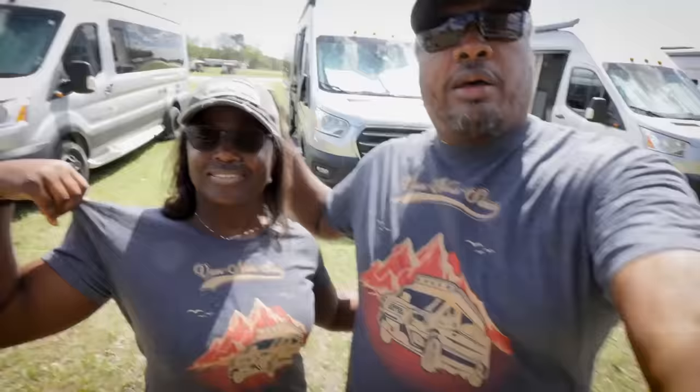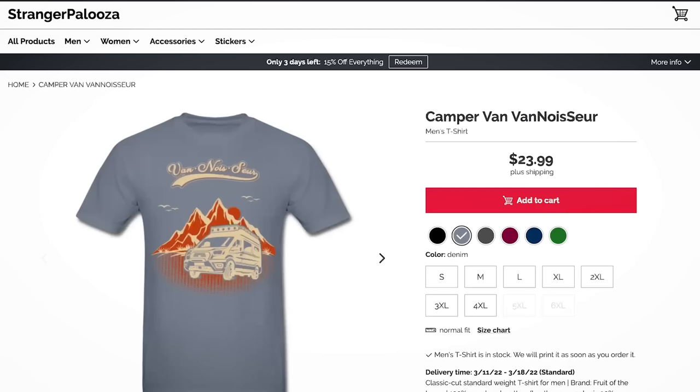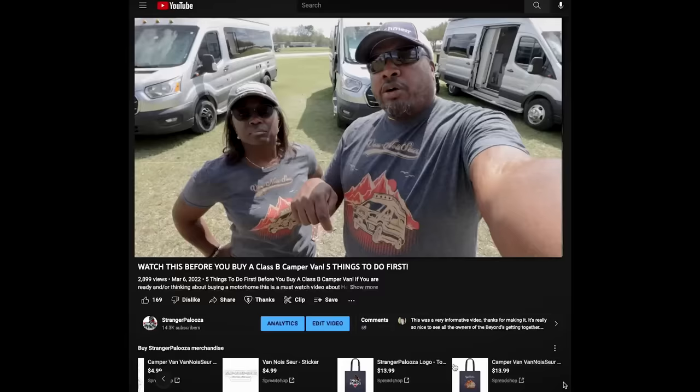Hey guys, I just wanted to take a quick break here to show you all these t-shirts that we're selling. Here's Lola as the supermodel for this. Let's see if folks know what it says. Van-nosaur — like connoisseur. If you want to support us, this is a great way to do it. We have these Van-nosaur t-shirts and you can actually buy them right here on the YouTube channel.